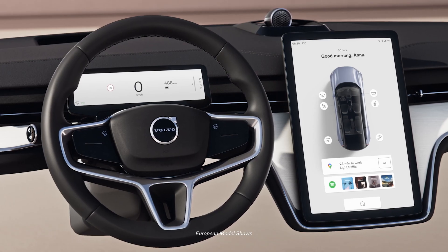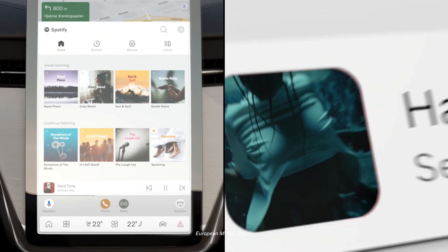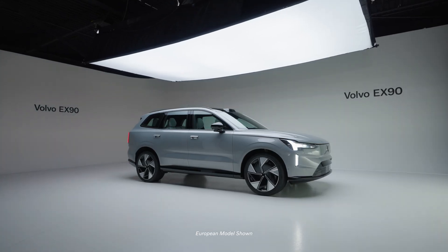The Volvo EX90 offers unprecedented personalization and improved levels of intuitiveness through Google Maps, Google Assistant, and the Google Play Store. The Volvo EX90 will receive software and operating system updates over the air, so your vehicle will keep itself up-to-date during its entire lifecycle.